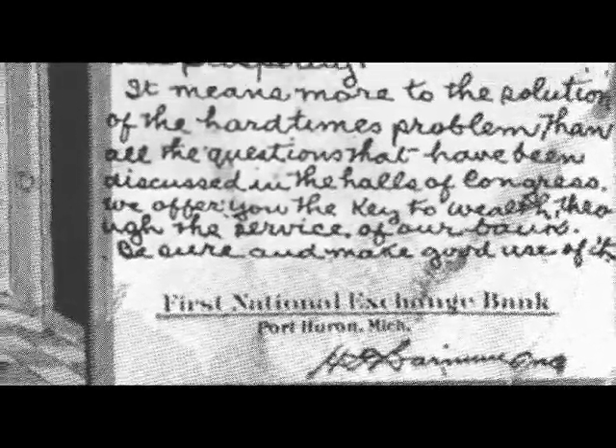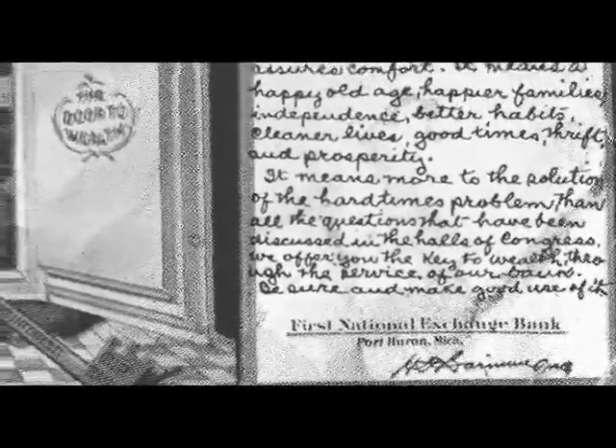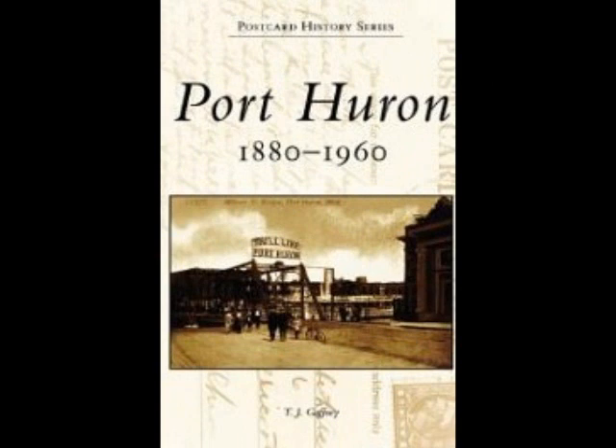If you're wondering about the word 'exchange' in the First National Bank, it was added in 1890 when the bank was reorganized and went from First National Bank to First National Exchange Bank. This advertising card is out of the T.J. Gaffney collection. He has some wonderful pictures in his book of postcards throughout the years for Port Huron from 1880 into 1960. If you get a chance, pick one up — it'll be a lot of fun to look through.